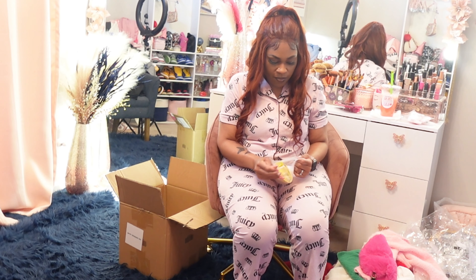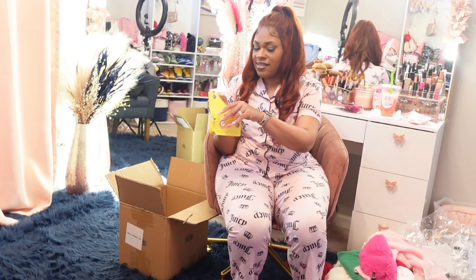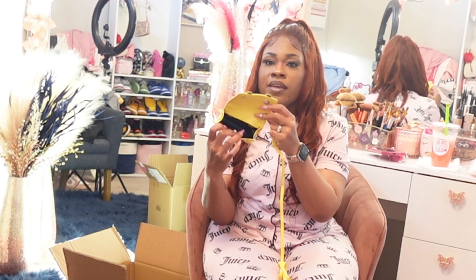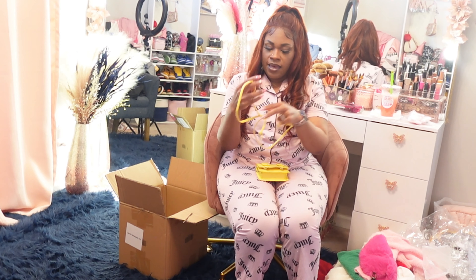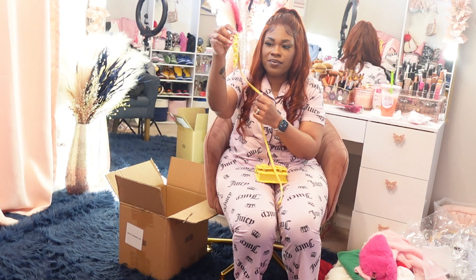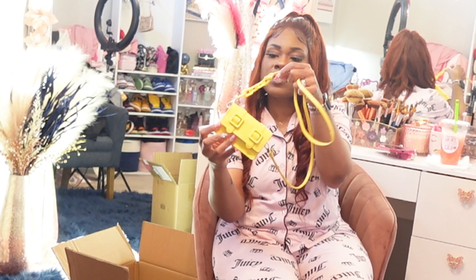Look at this small cute yellow purse! Your phone won't fit — just a lip gloss, lipstick, and a small hand sanitizer. It has this long yellow strap and a cute little chain detail. It's really long so I'll be wearing it as a crossbody. Just a cute, simple little yellow purse — something cute for pictures.